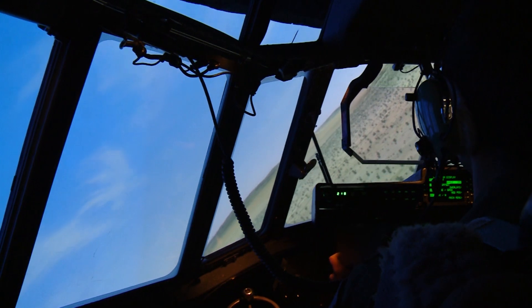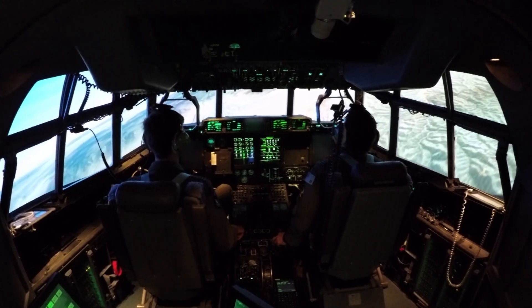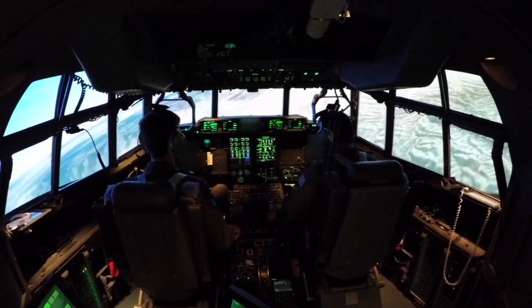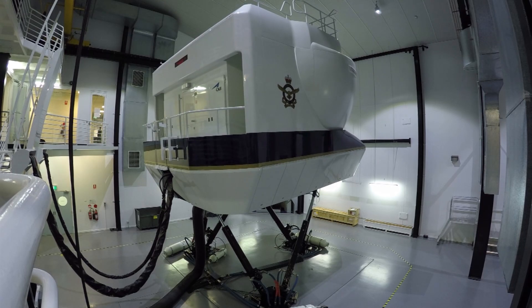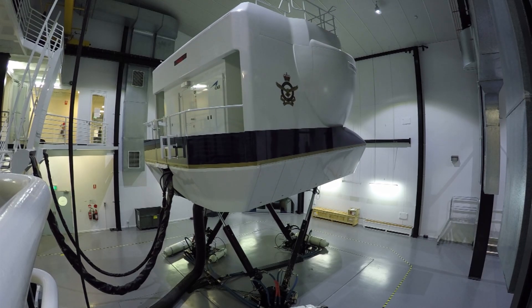We have a C-130 simulator here in Richmond working with an E7 simulator in Williamtown, and then a whole bunch of different platforms from across the US and the UK in a single fight, in real time. That is the way of the future for live, virtual, constructive training in Australia.